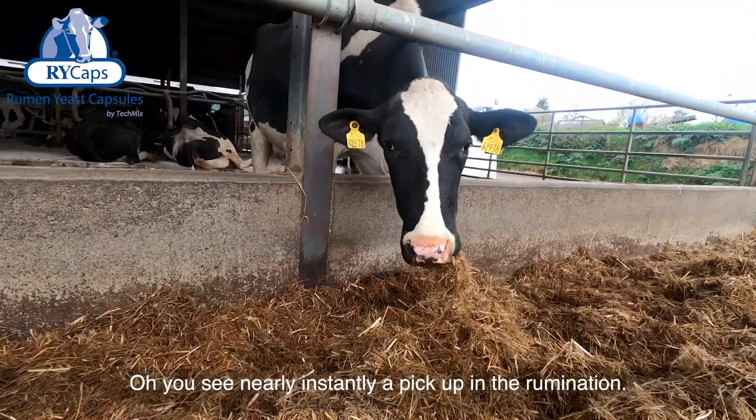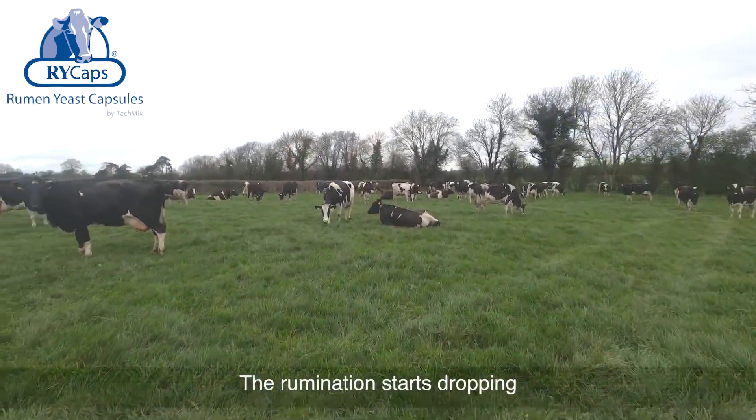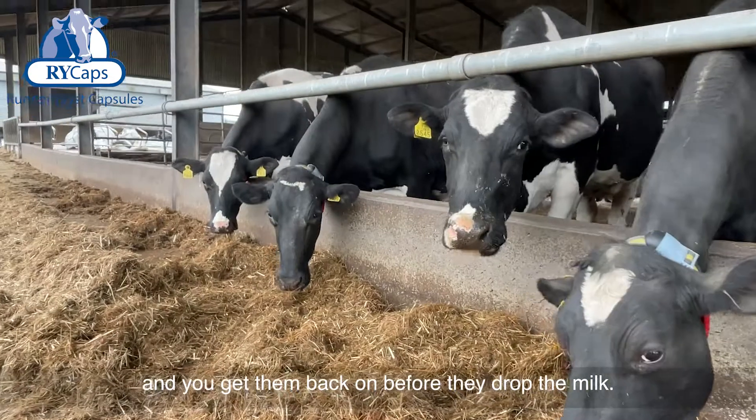You'd see nearly instantly a pick-up in the rumination. The rumination starts dropping and then they get the caps back on before they drop the milk — we get them back.